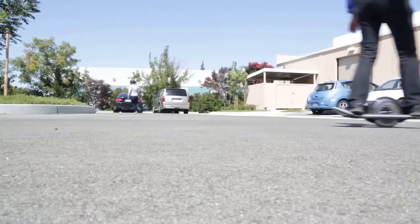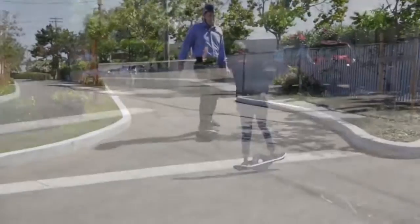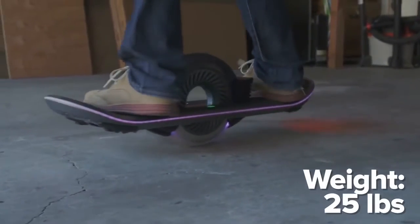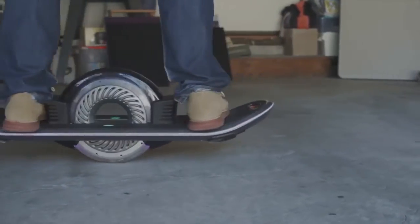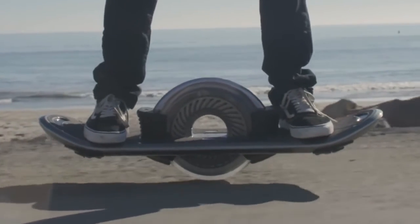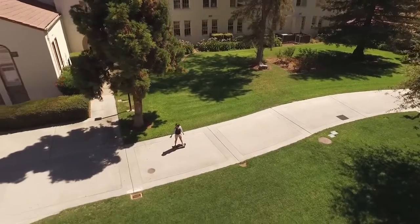The guys from the company Hoverboard Technologies claim that their one-wheeled skateboard is much faster, more practical and mobile. The 24-pound hoverboard is equipped with a 5,000-volt motor placed in the center of the wheel. It guarantees a top speed of 16 miles per hour and a range of 12 miles. Complete charging takes only 15 minutes.